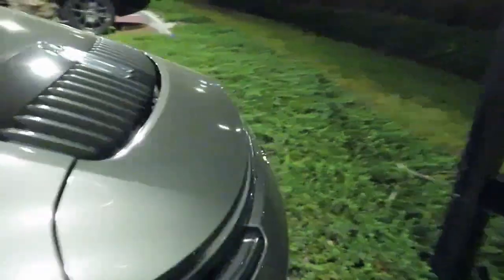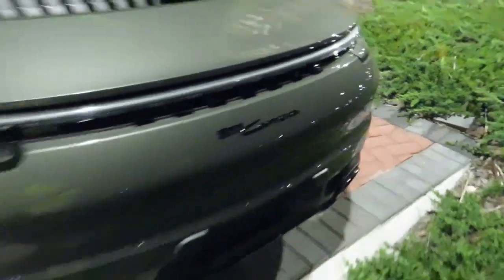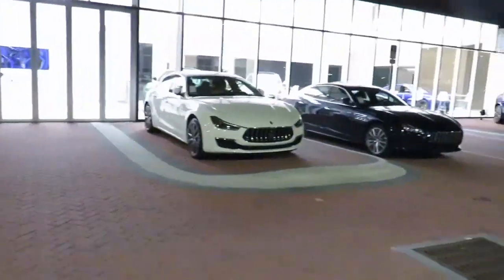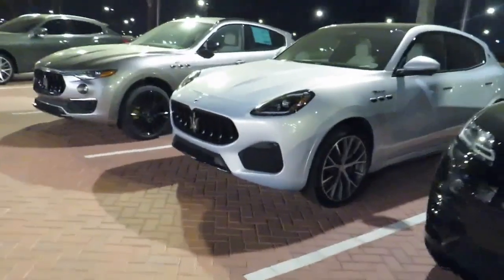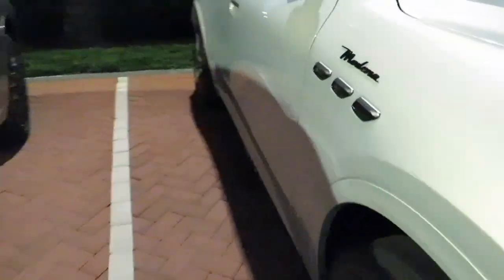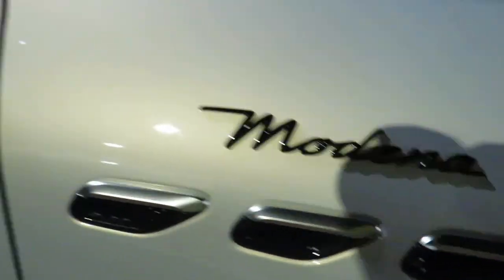We got a Porsche 911 — let's check it out. Yep, 911 Carrera. It's nice, not really a fan of the color, but still a Porsche. Got a Range Rover, more Maseratis as usual. This is a new Maserati with a different front fascia. It's a new brand. Looks nice though. How much they want for this one? They're asking 87 grand.